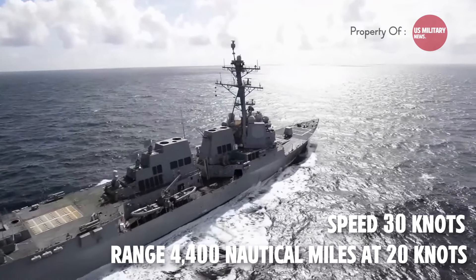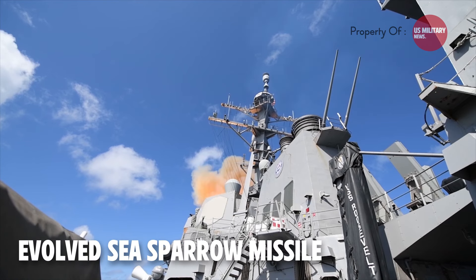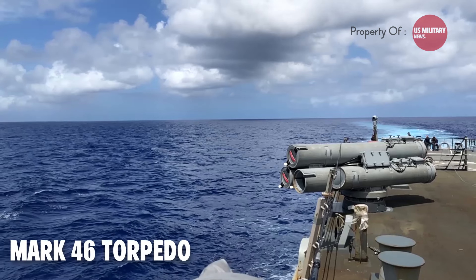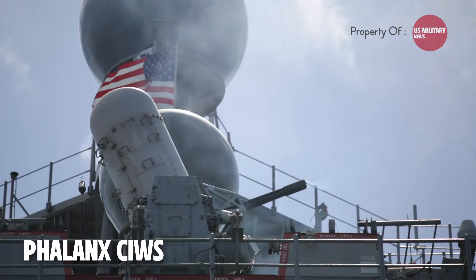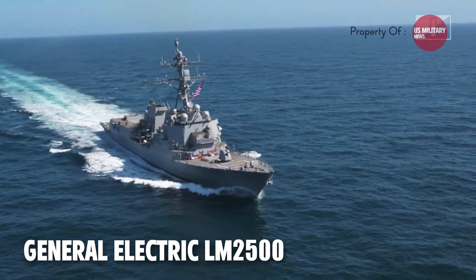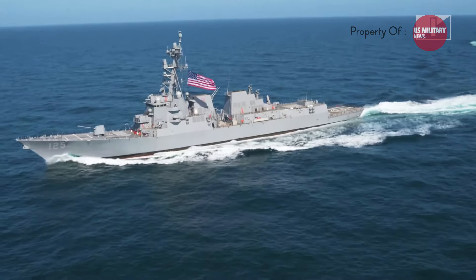The Arleigh Burke-class is equipped with a 5-inch MK-45 gun, Standard Missile SM-2MR, Evolved Sea Sparrow Missile (ESSM), SM-6 for anti-air warfare, and Tomahawk and Harpoon missiles for anti-ship warfare. It also has six MK-46 torpedoes and a close-in weapon system for close-range defense. The electronic warfare suite includes the NOLQ-2 interceptor/jammer, and the radar includes the SPY-1D multi-function passive electronically scanned array. The propulsion system features four General Electric LM-2500 gas turbines driving two shafts, developing 80,000 horsepower.